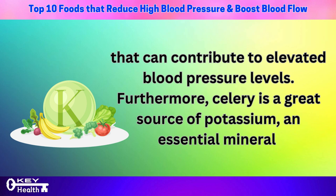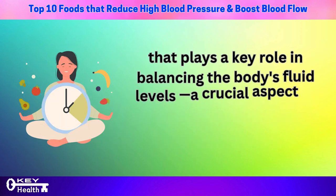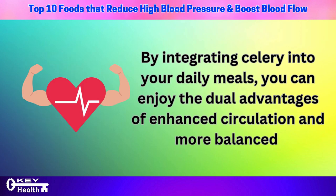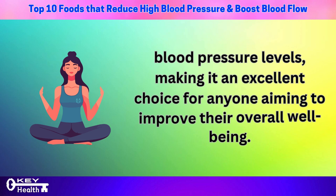Furthermore, celery is a great source of potassium, an essential mineral that plays a key role in balancing the body's fluid levels — a crucial aspect of maintaining optimal blood pressure. By integrating celery into your daily meals, you can enjoy enhanced circulation and more balanced blood pressure levels, making it an excellent choice for improving overall well-being.